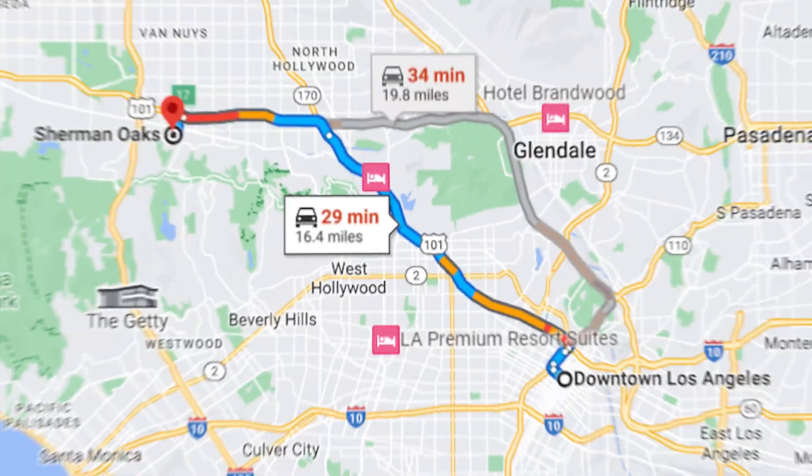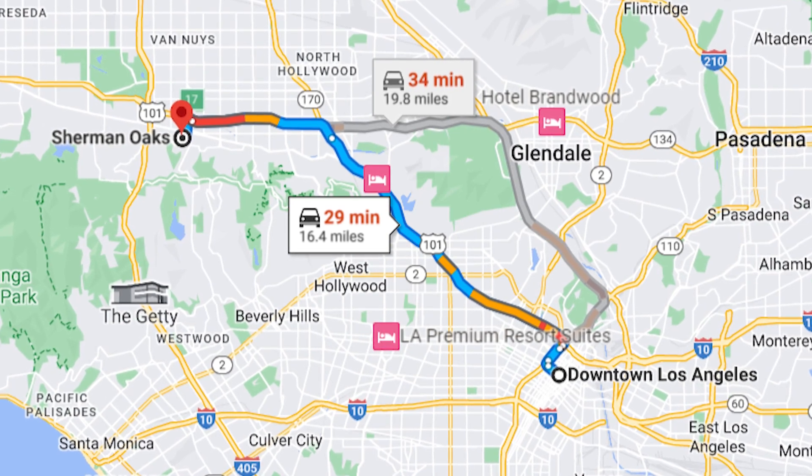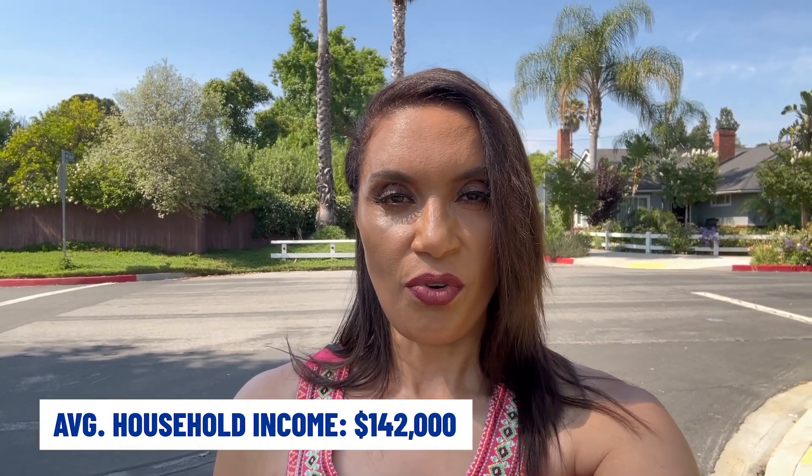Just to give you some additional information about Sherman Oaks, California: it is located northwest of downtown LA. The population is 68,000. Average household income is $142,000, and the median home value is $1.3 million. I want to take you through another neighborhood here in Sherman Oaks because it's just so darn cute, so let's hop in the car and drive to the next neighborhood.